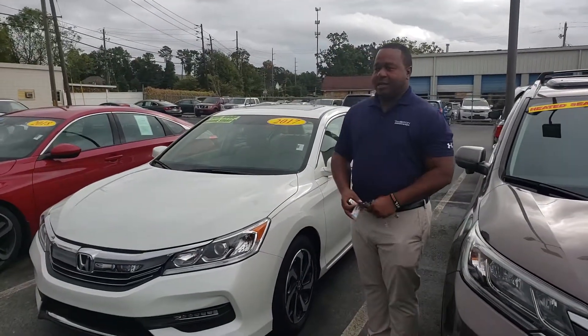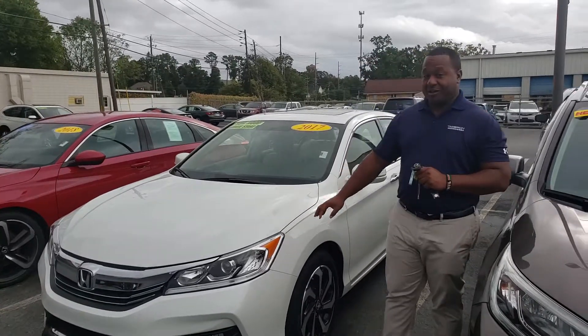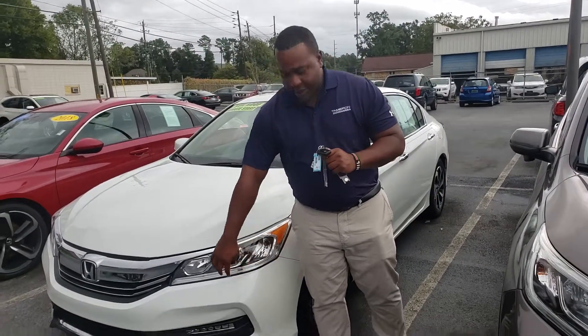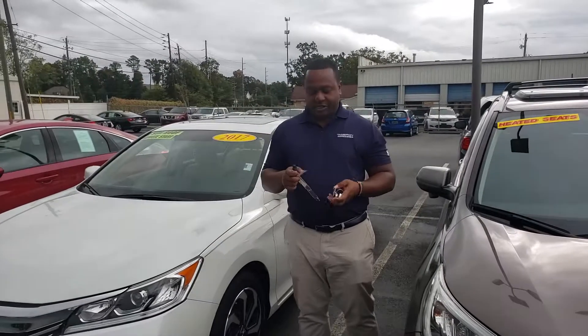The EX comes with a ton of features on it. It's in White Orchid Pearl — one of my favorite colors, and one of everybody else's favorite colors too. The EX is going to offer you daytime running lights in the front. You get your fog light system here in the front also, which is going to give you that extra visibility at night.